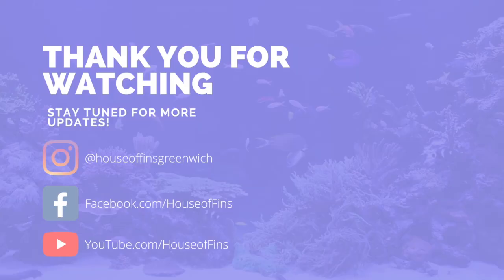Thank you for tuning in to see what's new at the House of Fins. Don't forget to follow us on Instagram, Facebook, and Twitter, and hit the like button. Goodbye, everybody.